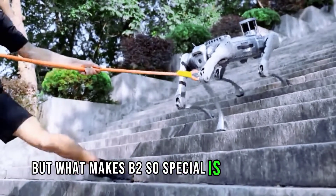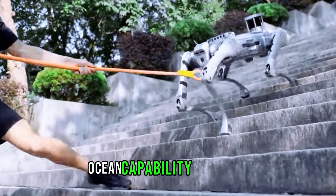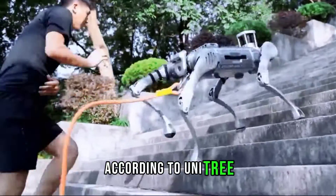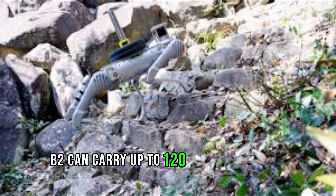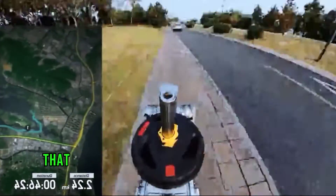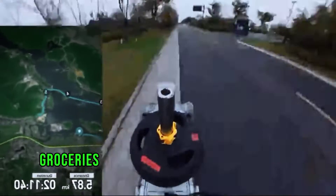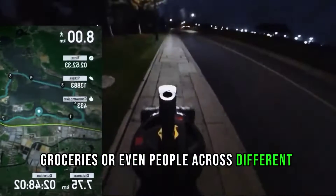What makes B2 so special is its incredible performance in terms of load, range, motion capability, and speed. According to Unitree, B2 can carry up to 120 kg of load when standing and more than 40 kg of load when walking. That means it can easily transport heavy items, such as luggage, groceries, or even people, across different environments.